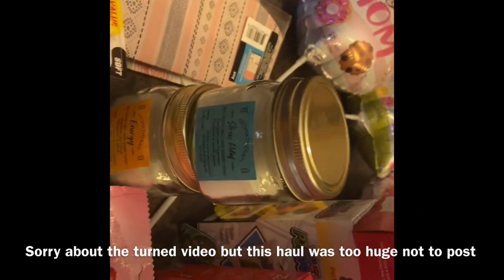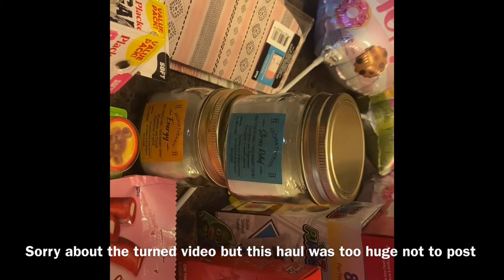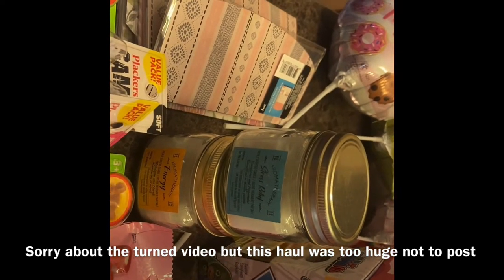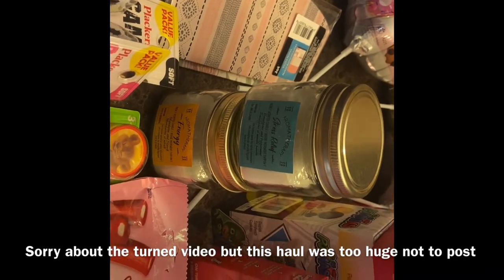I found these candles — one says 'Stress Relief' and one says 'Energy.' I think they had about four different scents, and these two were the ones that smelled the best to me, so I'm just going to try those out.